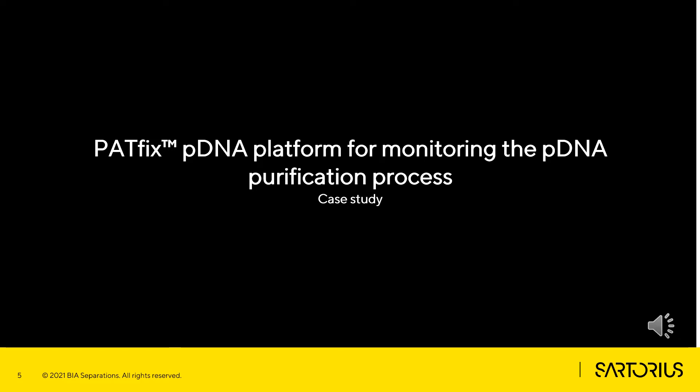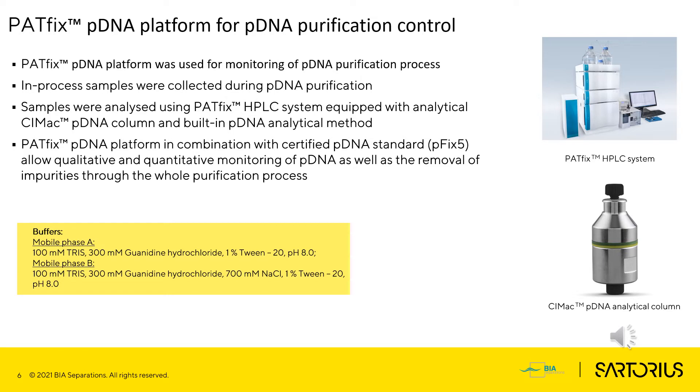Now I would like to present one of the applications of our PathFix pDNA platform. Here is an example of using the PathFix pDNA platform for monitoring the pDNA purification process using our CMultus preparative columns. In this case study, PathFix pDNA platform was used for monitoring the pDNA purification process. In-process samples were collected during pDNA purification and were then analyzed using the PathFix HPLC system equipped with an analytical CMAC pDNA column and built-in pDNA analytical method. The PathFix pDNA platform in combination with certified pDNA standard allows qualitative and quantitative monitoring of pDNA as well as the removal of impurities through the whole purification process.